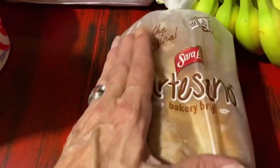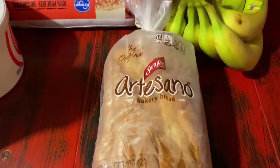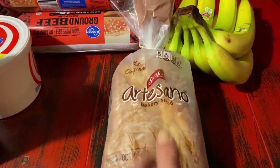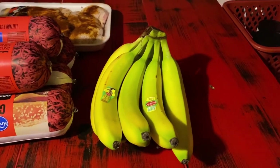I got one artisan bakery bread, Sara Lee, good till October 4th — got it on sale for $1.99 with the coupon that you clip online. And of course since I wasn't going to Walmart, I had to get some bananas.